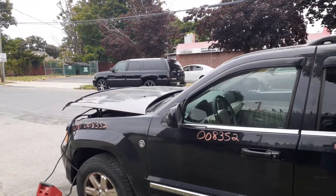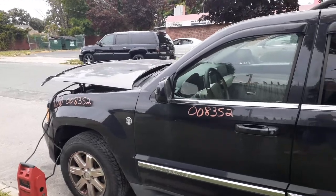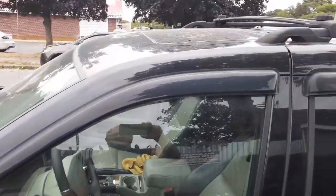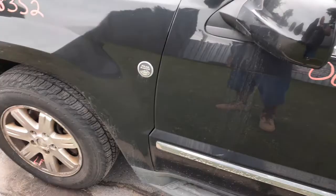Left side mirror is in good shape. It's got auto dim, memory, heated, power — the whole bit. Windshield is in good shape. Right side mirror is no good. You got a power sunroof up there, glass power. Left side fender is no good — it's all rotted, same as the left rear door.